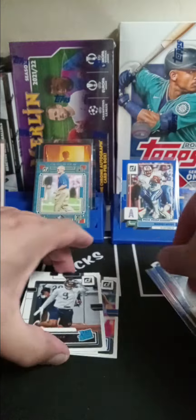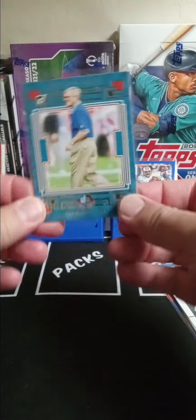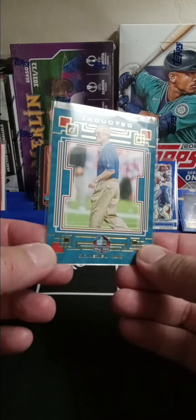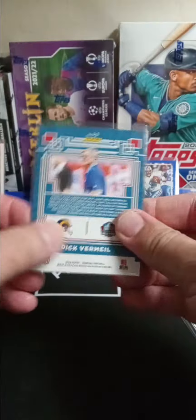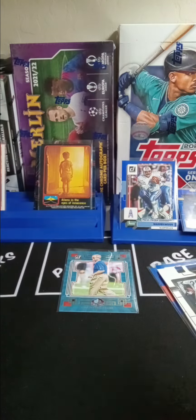So you really do get your money's worth — you get your rated rookies, you get an insert in each one, and this is the first time I've ever seen this one. Never seen it before — inducted. Very cool. Thanks for watching guys, better luck next time with the DT. Peace.